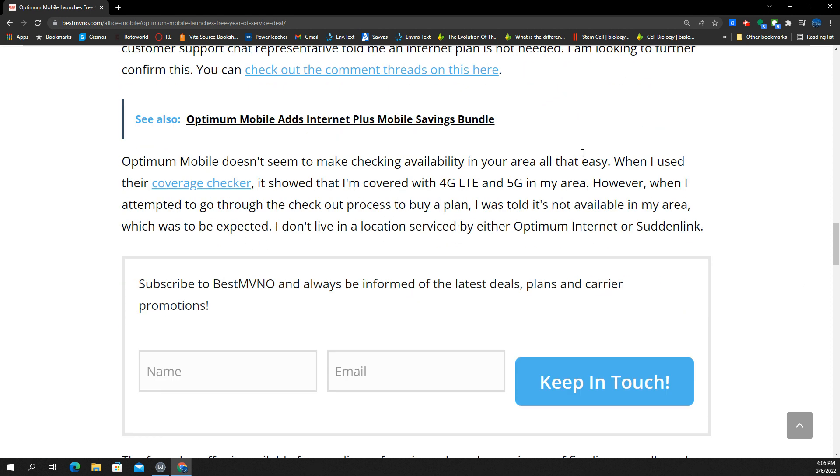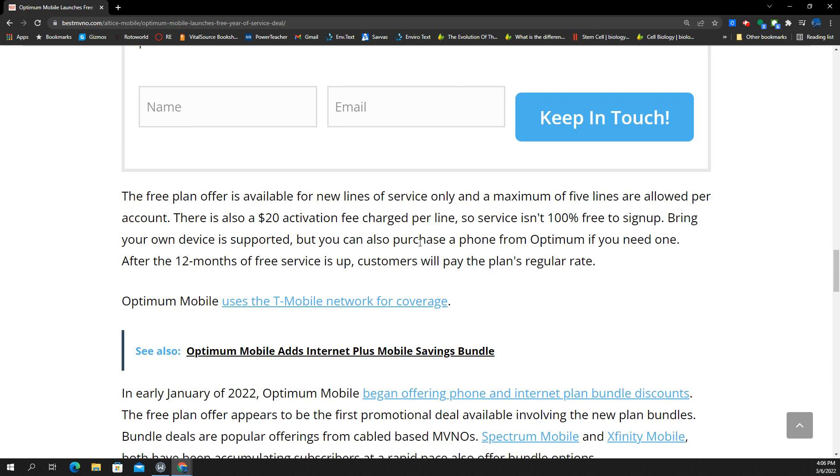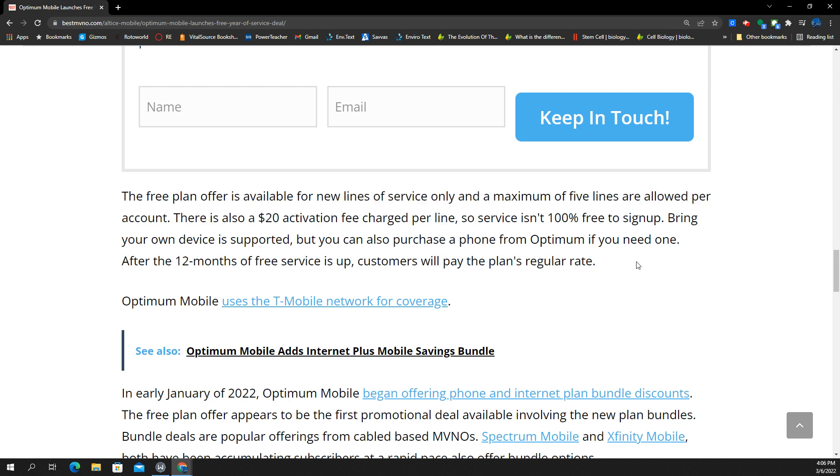There's the restriction that you have to be a Suddenlink or Altice Optimum home internet provider customer. The free plan has a maximum of five lines, and it is for new customers only — new lines of service. So if you have a pre-existing account with them, they're not just going to let you switch to this situation here. It's kind of the way it goes.